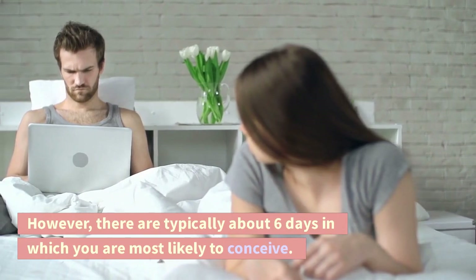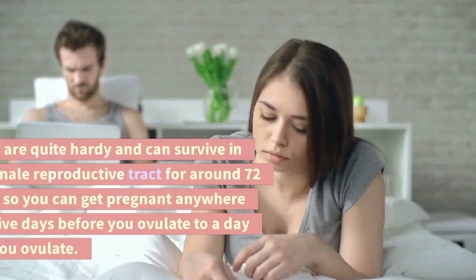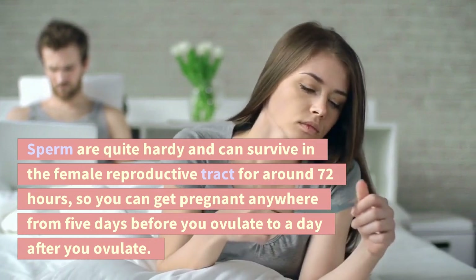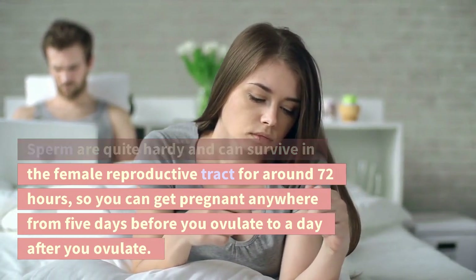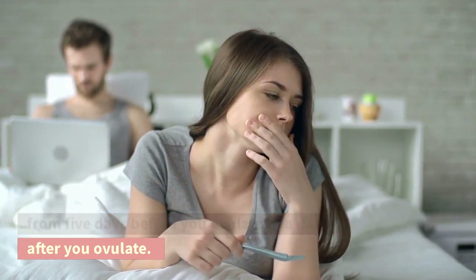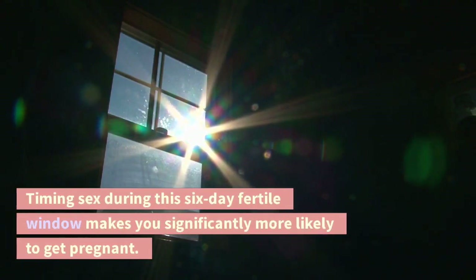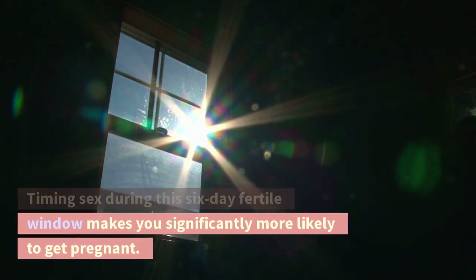However, there are typically about six days in which you are most likely to conceive. Sperm are quite hardy and can survive in the female reproductive tract for around 72 hours, so you can get pregnant anywhere from five days before you ovulate to a day after you ovulate. This period is known as your fertile window. Timing sex during this six-day fertile window makes you significantly more likely to get pregnant.